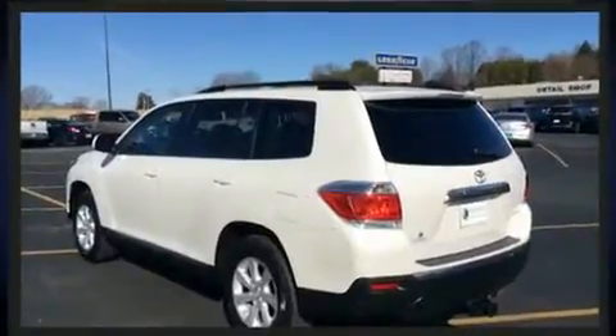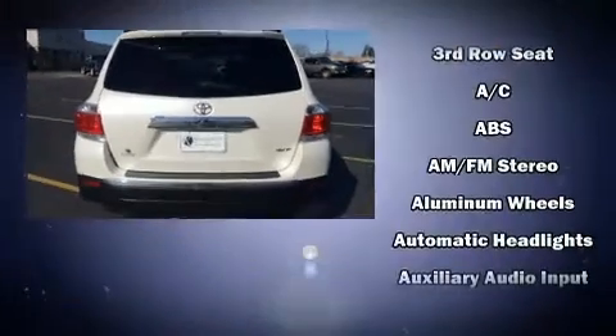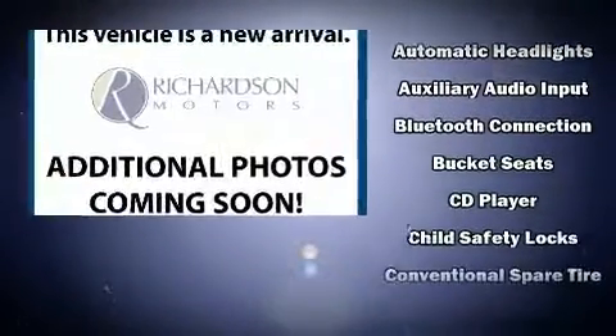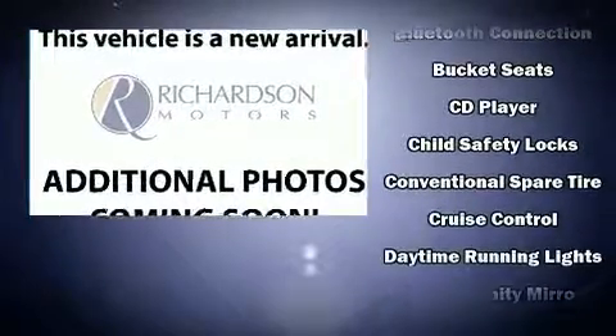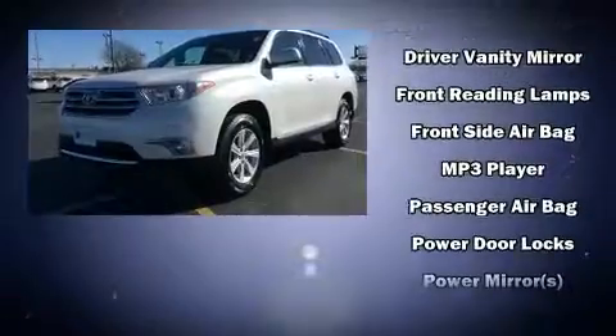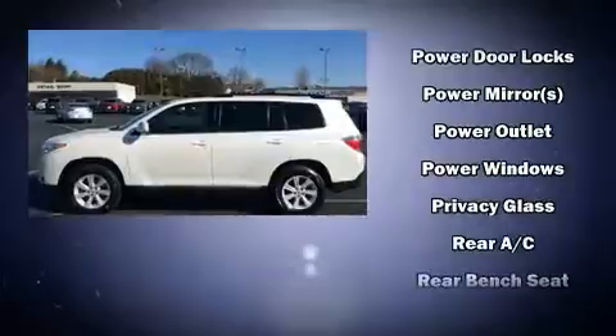Toyota ensures the safety and security of its passengers with equipment such as dual front-impact airbags with occupant-sensing airbag, front-side impact airbags, traction control, brake assist, anti-whiplash front head restraints, a panic alarm, and four-wheel disc brakes with ABS.